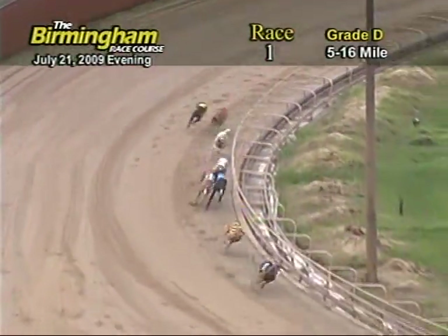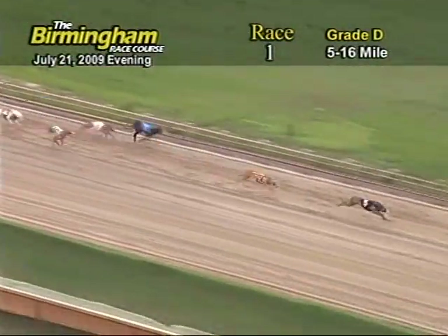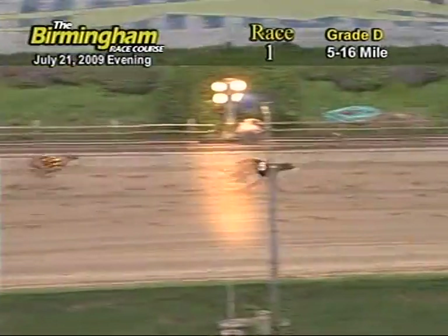The ground is now coming home. 5 holds the lead followed by the 8, 2 and 3. But as they come to the wire, it's going to be 5, 8, 3.